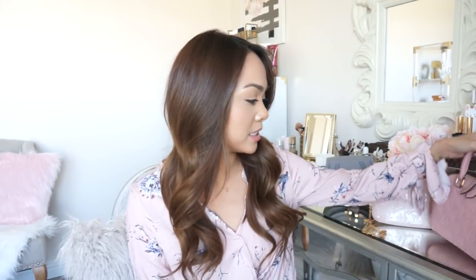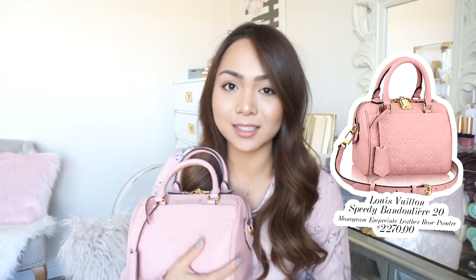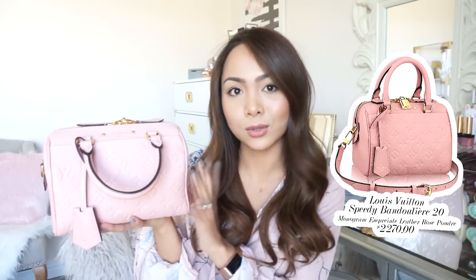My most expensive handbag would have to be my Louis Vuitton Speedy B20 in the Empreinte leather. I love this bag so very much — I got it in Paris and it just means so much to me. This is seriously my baby. I seriously baby this one because I don't know what I would do if anything happened to it. It's just stunning, the cutest bag ever. I did a whole video on this so I'll leave it linked down below and also in the cards.